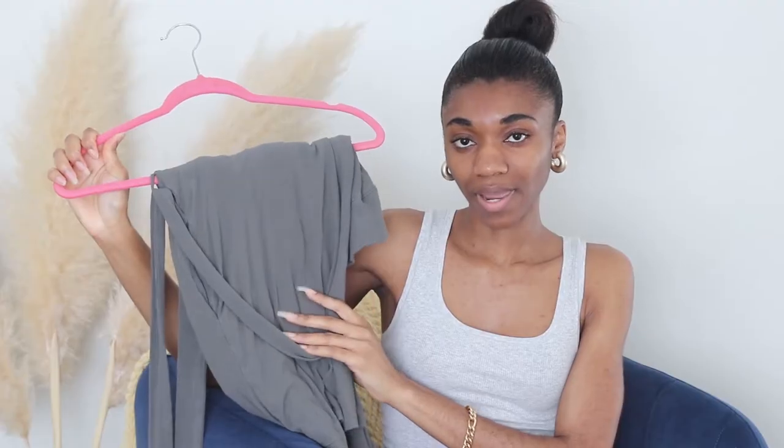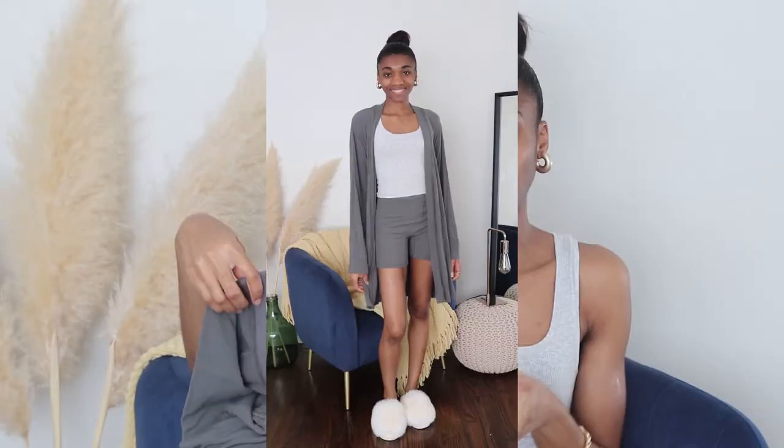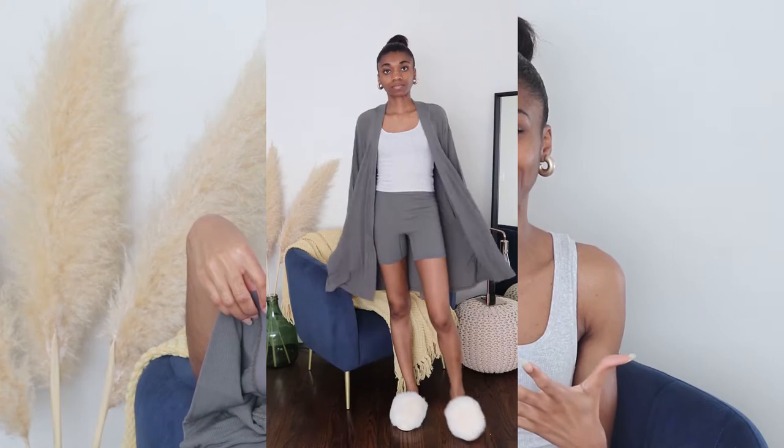The Soft Lounge Collection is perfect for staying home or running errands, and the most amazing thing is the way it feels on your skin. Here I have the Soft Lounge robe with matching boxers. One thing about Skims: if you want a looser, more comfortable feel, size up. For this Soft Lounge collection I got the boxers in small instead of my usual extra small — just something to keep in mind when buying for lounging.